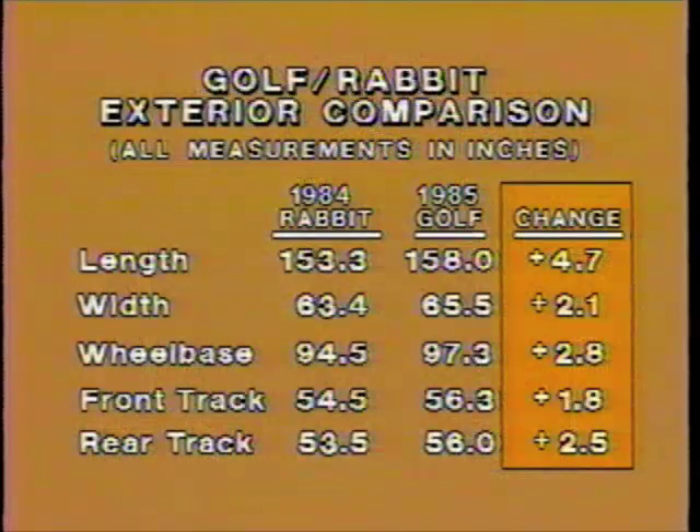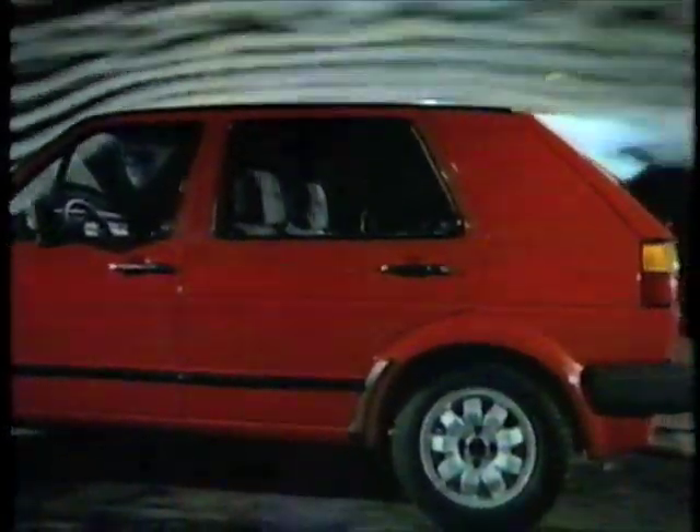To provide increased passenger room and comfort along with additional cargo capacity, the vehicle had to be made larger. Compared with the '84 Rabbit, Golf is nearly 5 inches longer and more than 2 inches wider, and almost all of this additional size was devoted to enlarging the interior and increasing cargo capacity. Golf's overall exterior look is rounder, smoother, more aerodynamically refined. Through extensive research and development in Volkswagen's Wolfsburg wind tunnel, Golf's drag coefficient has been reduced by 18% to 0.35 — an achievement even more notable given Golf's larger size.